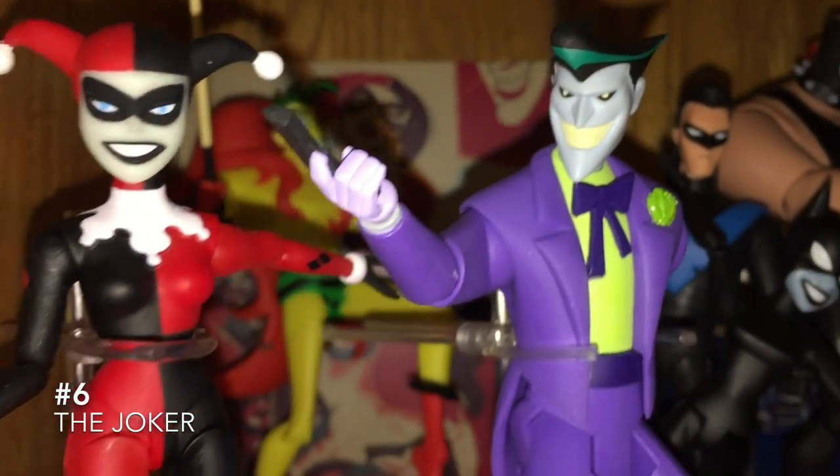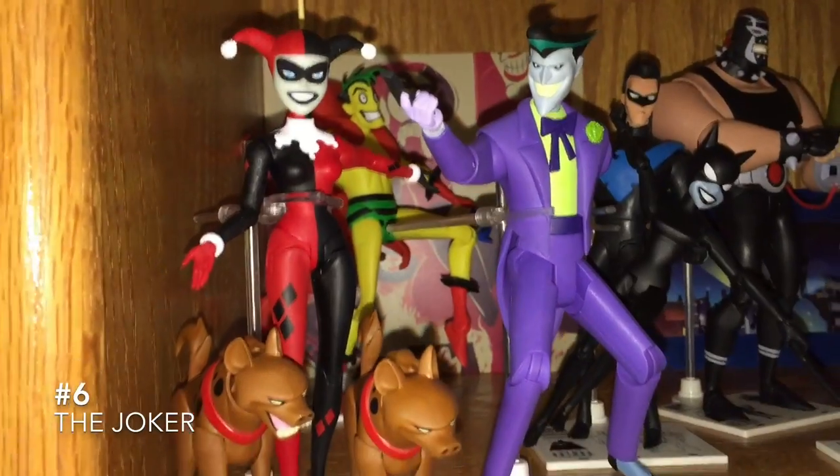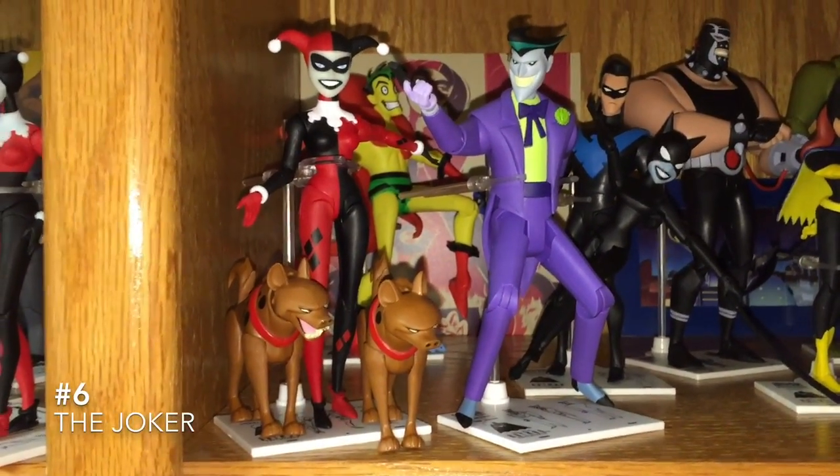The Joker. Batman the Animated Series Joker looked better, but not in figure form. The figure of the Batman the Animated Series Joker looks like crap. This one looks awesome. And he also came with those hyenas — those actually didn't come with Harley Quinn.